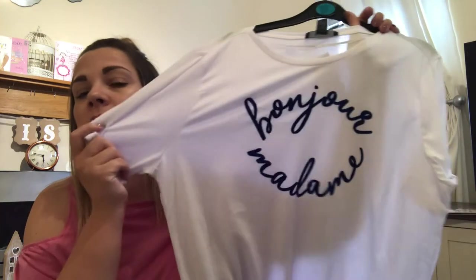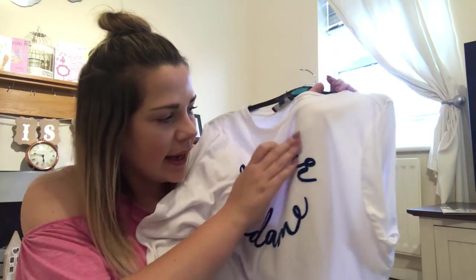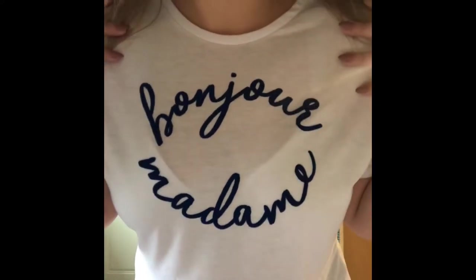The first top I picked up was this white t-shirt that says 'Bonjour Madame' in a velvety, felt-like blue material. I thought it was really nice and would go with anything — jeans, denim shorts, anything. This is a size 20 and it was £5.